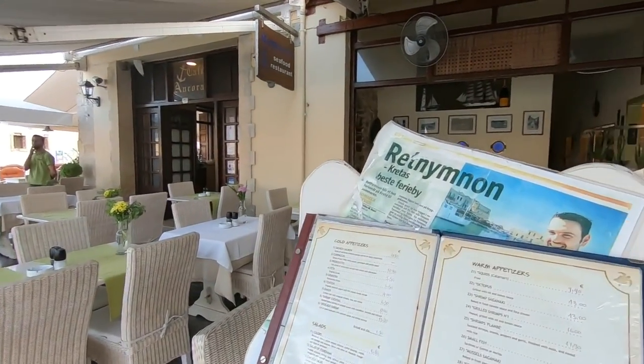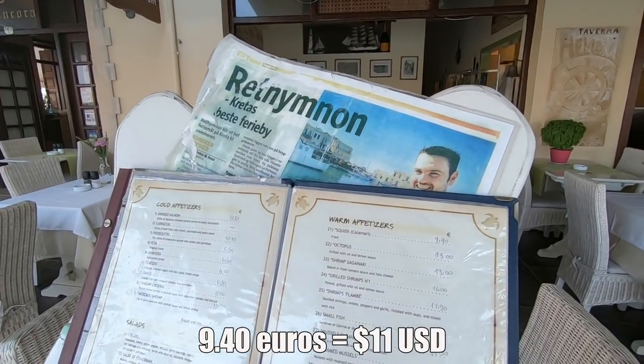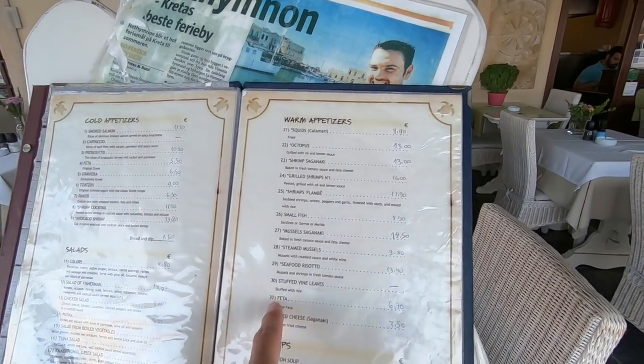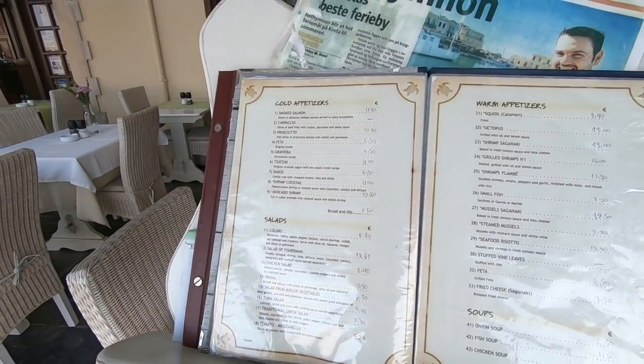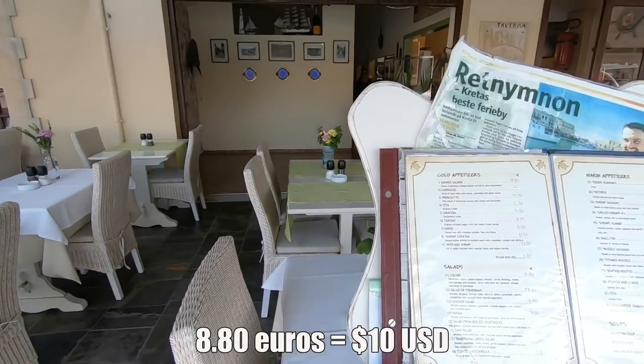And so here you can see on the menu: squid/calamari 9.40 euros, octopus 13, shrimps a little more expensive at 18 euros, feta cheese 7 euros, soups 6, 11, 7.50, salad 8.80, and smoked salmon for 12 euros.